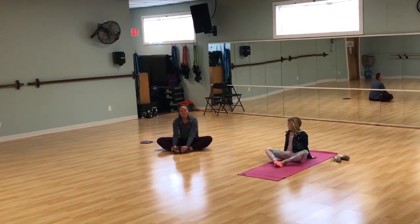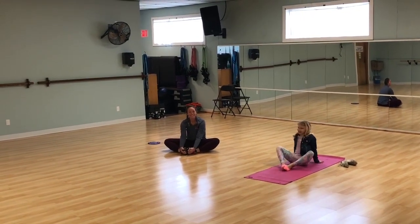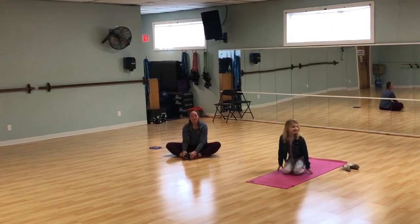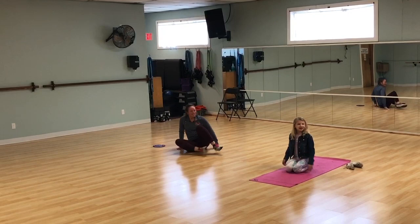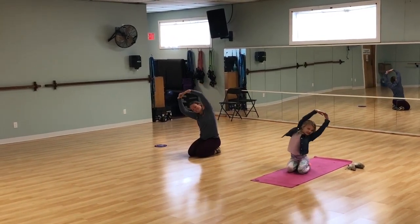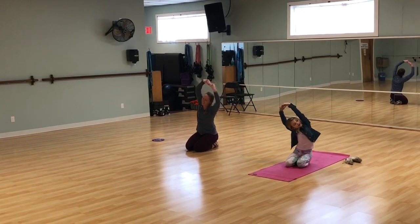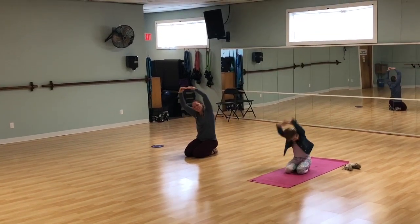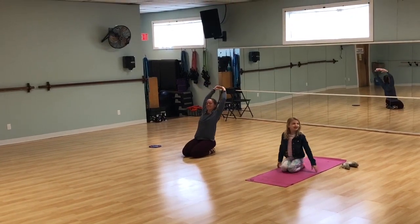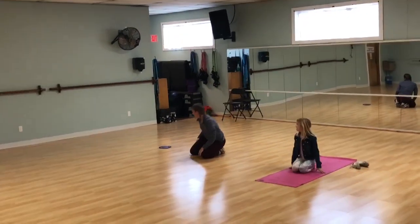You want to lengthen the muscles out. Another thing you can do is sit on your knees and go up, over, over, over, over, forward, backward — moving through that range of motion.